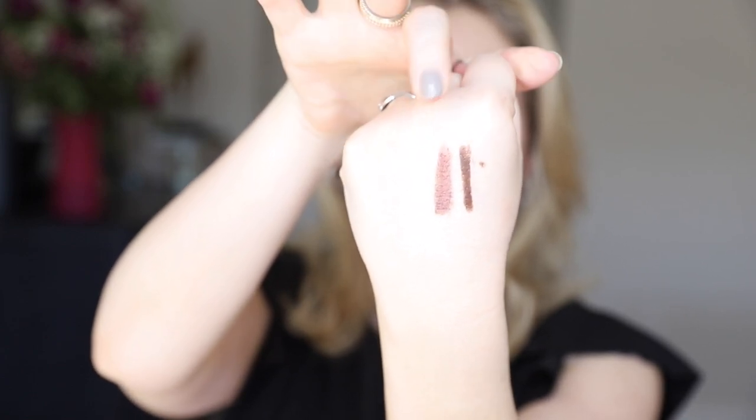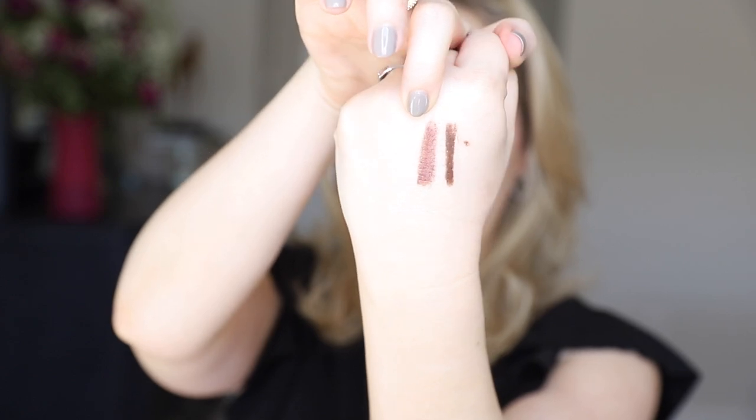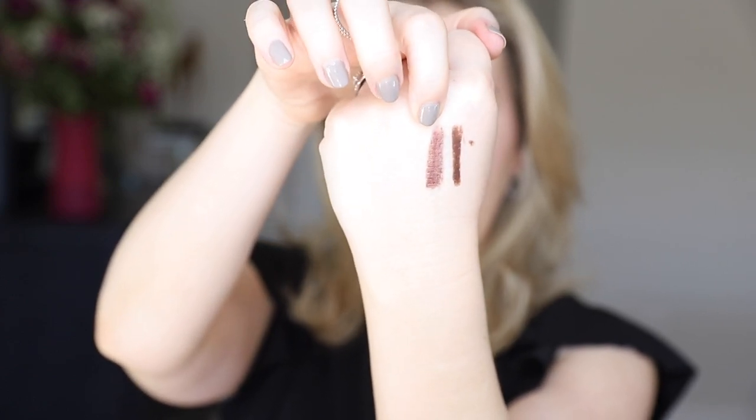Cocoa is super versatile — a nice deep neutral brown that anyone could use, a great workhorse shade. Burnished bronze is like a burgundy and bronze had a baby. I often think of bronze as quite warm, but this one has a cooler element that I find really flattering on me, especially in winter when I feel a little paler. Together they're beautiful — those are the two I'm wearing today on my lids.